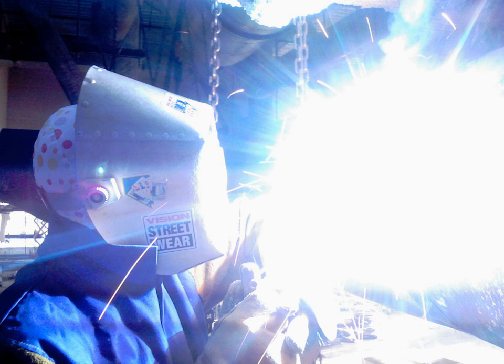Common soda lime glass is partially transparent to UVA but is opaque to shorter wavelengths, whereas fused quartz glass, depending on quality, can be transparent even to vacuum UV wavelengths. Ordinary window glass passes about 90% of the light above 350 nm, but blocks over 90% of the light below 300 nm. Wood's glass is a nickel-bearing form of glass with a deep blue-purple color that blocks most visible light and passes ultraviolet.